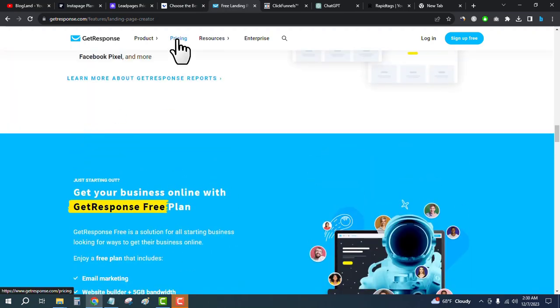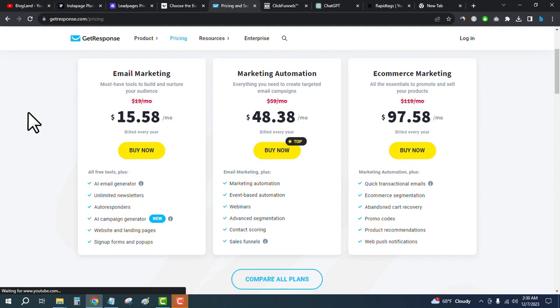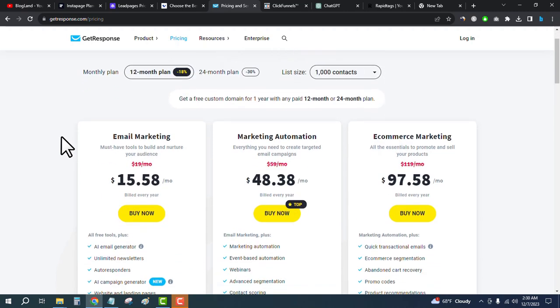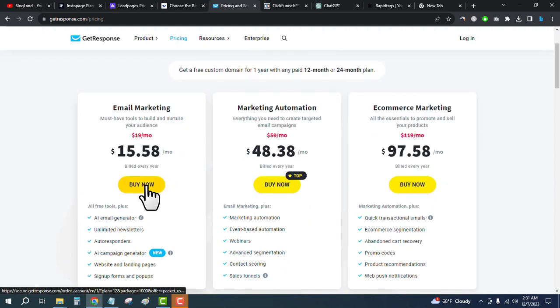Click on pricing from the top. There are three plans — the starting plan is only $15.58 per month. Click on Buy Now, enter your details, and you will get a free trial to start building your landing pages. You will also get a free custom domain for one year if you choose the 12-month billing plan. Enter your email and other details and start building with GetResponse.